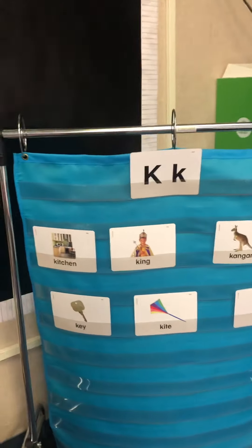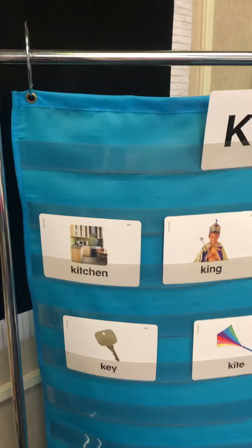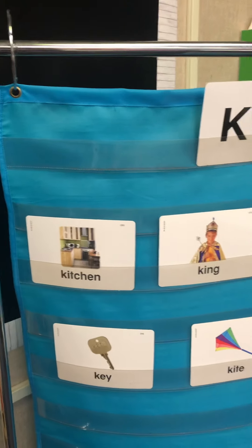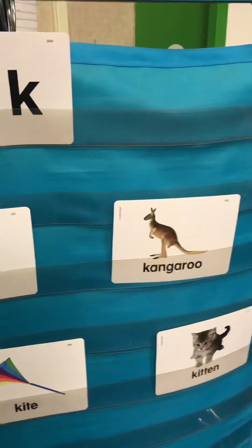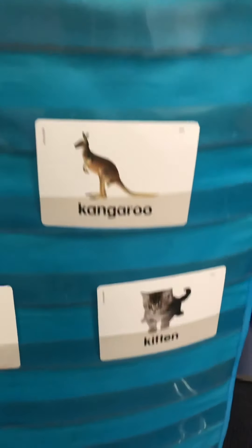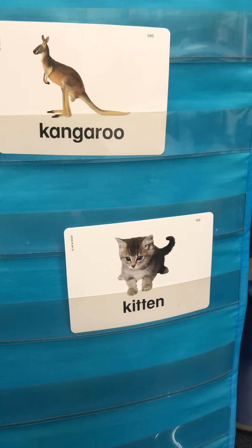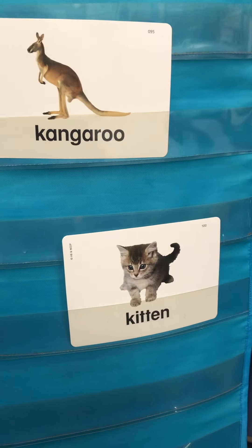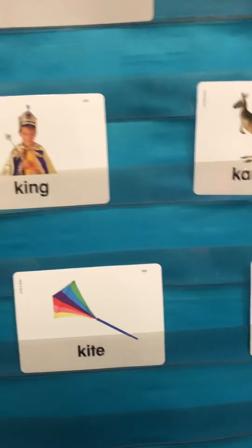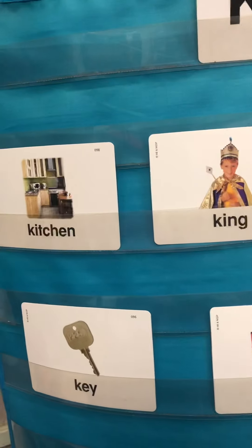And I'll come over here to show you some words that start with K. We've got k-k-kitchen, k-k-king, k-k-kangaroo, k-k-kitten. Now the word cat starts with a C, but kitten — like a baby cat — kitten starts with a K. Interesting. K-k-kite, and k-k-key.